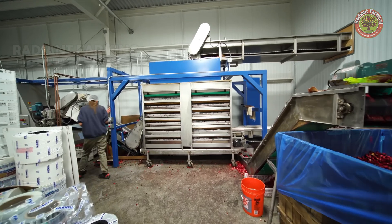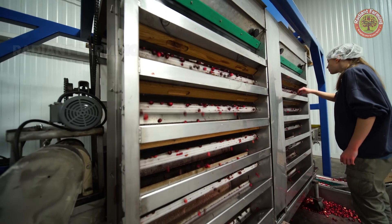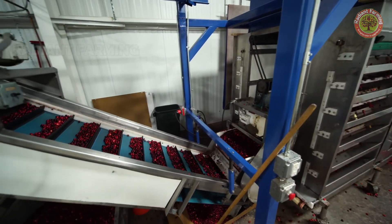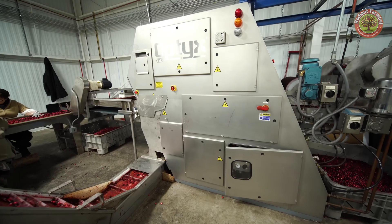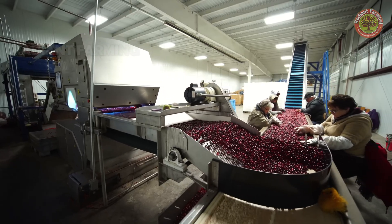Each year, the US produces around 7.9 million barrels of cranberries, with each barrel weighing approximately 100 pounds. Wisconsin leads the production with 62% of the national output, and production is expected to increase by 10% annually.